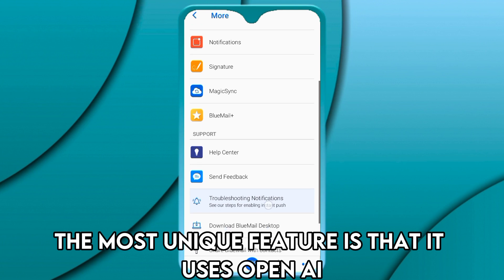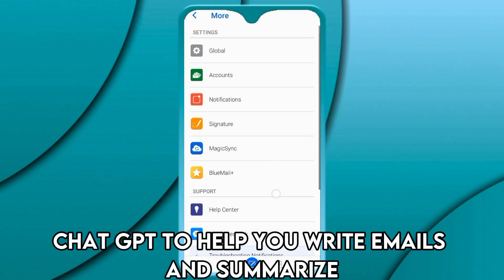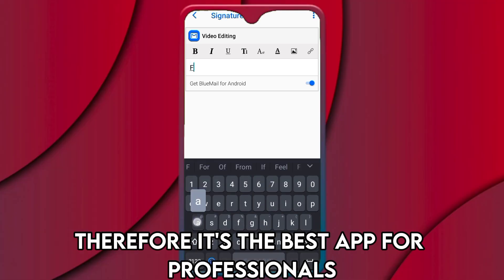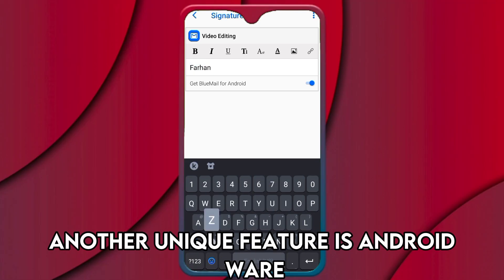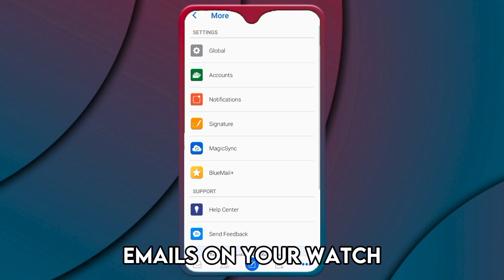The most unique feature is that it uses OpenAI ChatGPT to help you write emails and summarize. Therefore, it's the best app for professionals. Another unique feature is Android Wear, which allows you to receive and respond to emails on your watch.